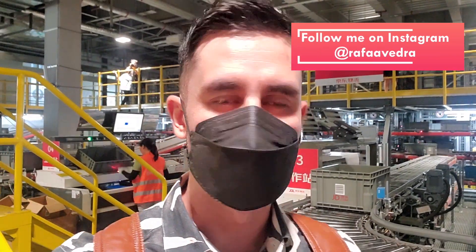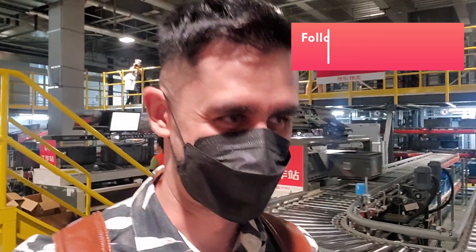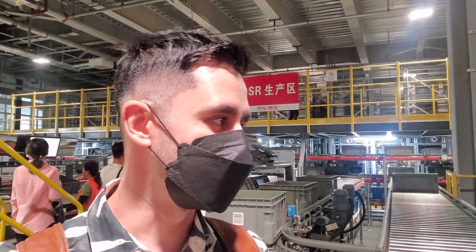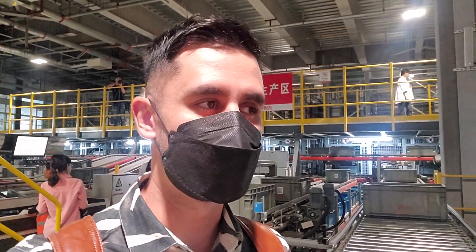I personally use JD.com a lot, mostly for electronics and personal care products. For example, if I run out of shampoo, JD.com has a huge variety of products and the very next day it will be at my door. It's a really effective, fast, and efficient process — that's why I also choose JD.com to purchase.